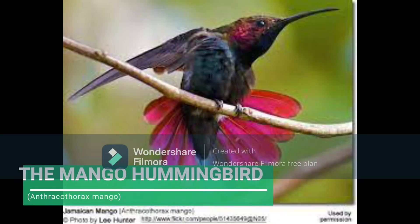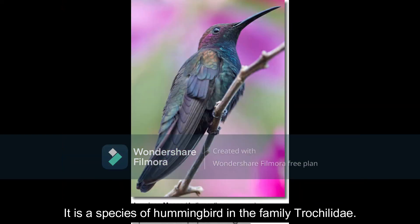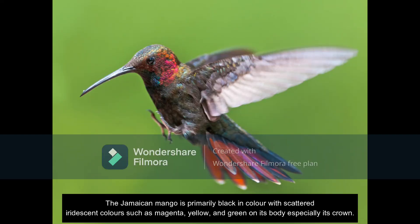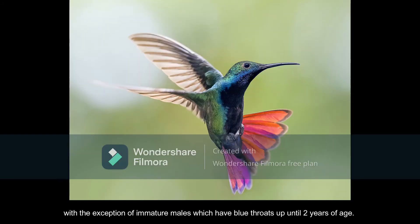The Mango Hummingbird. The Jamaican mango hummingbird is one of the three endemic hummingbirds found in Jamaica. It is a species of hummingbird in the family Trochilidae. The Jamaican mango is primarily black in color with scattered iridescent colors such as magenta, yellow, and green on its body, especially its crown. Both male and female birds of this species look the same in appearance, with the exception of immature males, which have blue throats up until two years of age.